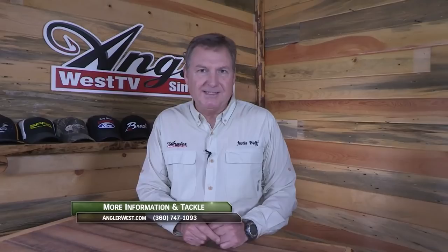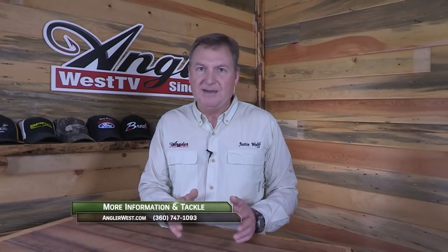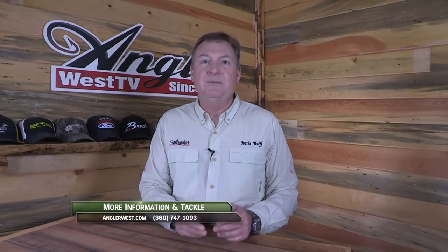Thanks for making the time to watch today's episode, and I hope it was time well spent. If we can help you out with your own fishing, be sure to stop into the Angler West store in Woodland, Washington. And remember, without our sponsors there is no show, so please thank them when you can. Now get out there and do some great fishing.